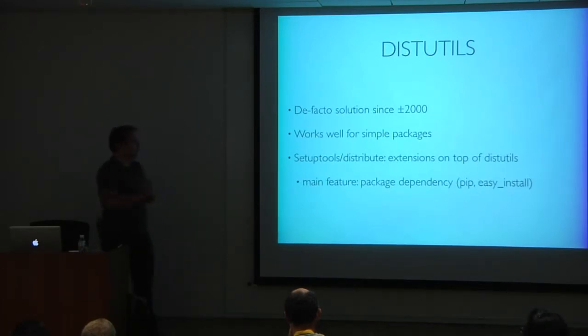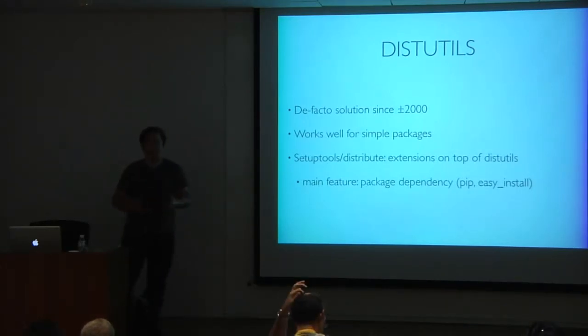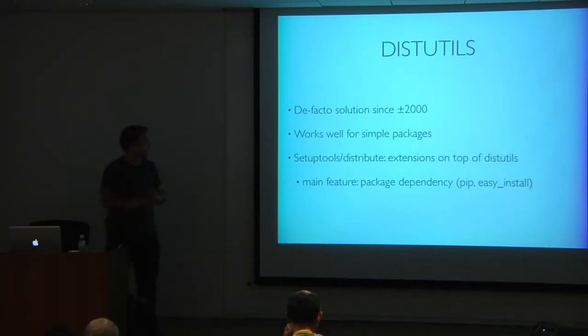But distutils wasn't enough for everybody. In the mid-2000s, Philip Eby and others started setuptools, and then distribute as an extension on top of distutils. The killer feature of setuptools was package dependency, which allows pip and easy_install to work. If you easy_install something that depends on other packages, pip and easy_install are smart enough to read the metadata and fetch those packages first. That's why many people use setuptools on top of distutils.